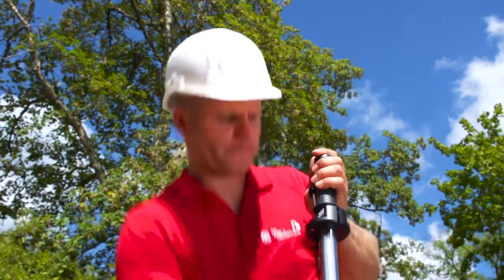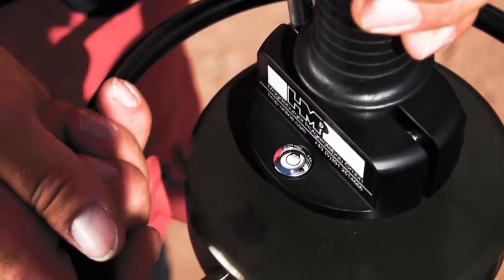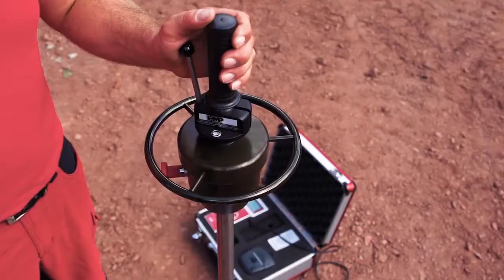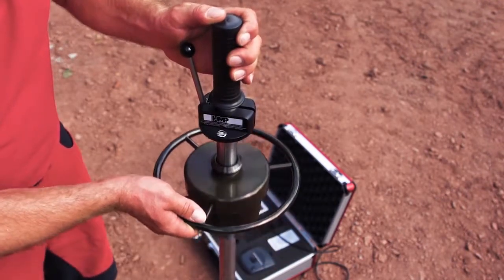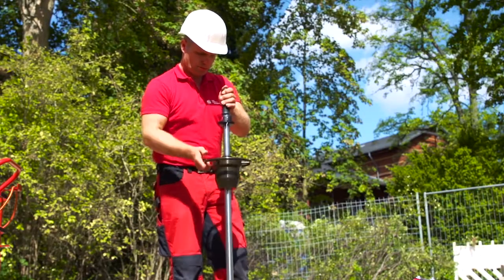Therefore, connect the falling weight to the release mechanism at the top and align the guide tube vertically by means of the spirit level. Now release the lever. Catch the returning weight by hand and connect it again. Repeat this procedure twice.